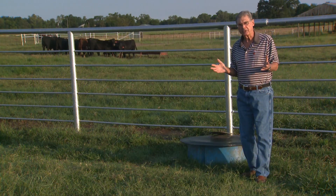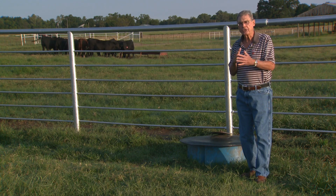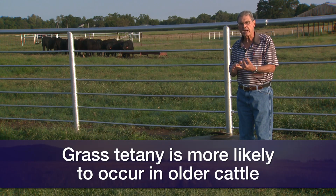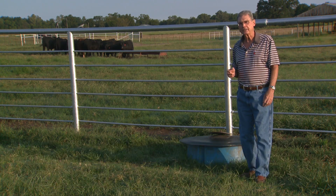This is a situation that is most likely to occur in older cows. Their skeletal structure is less capable of mobilizing elements such as magnesium and calcium when they first calve and are producing the greatest amount of milk, and that's when grass tetany is likely to occur.